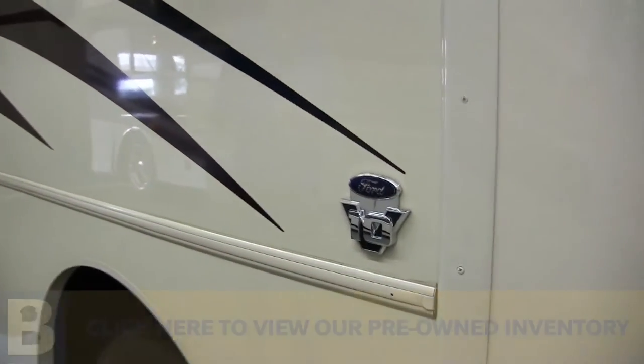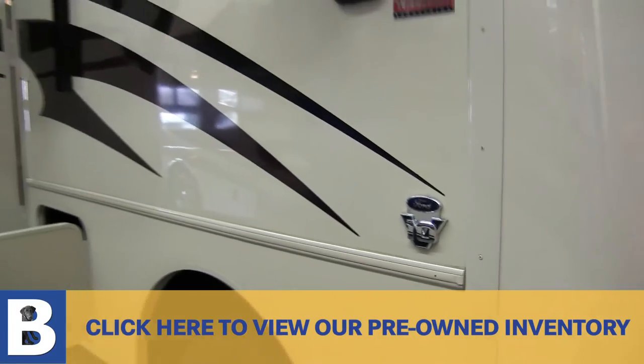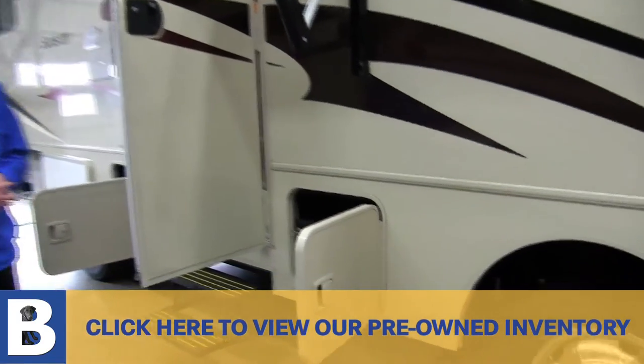We have the standard V10 Ford engine, an Allison six-speed transmission, and it's all on a Ford F53 chassis. Got the stainless steel rims on the 19 and a half inch tires.